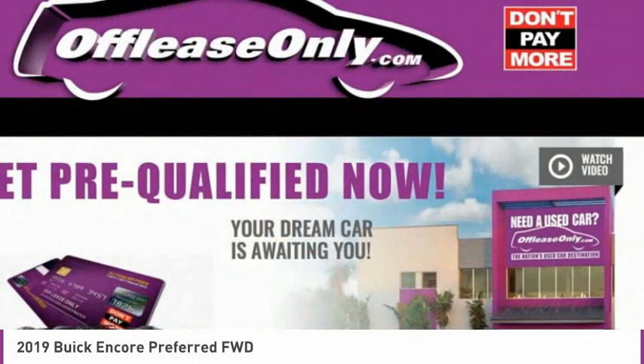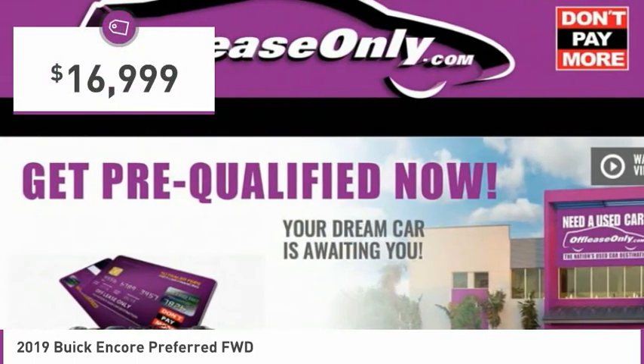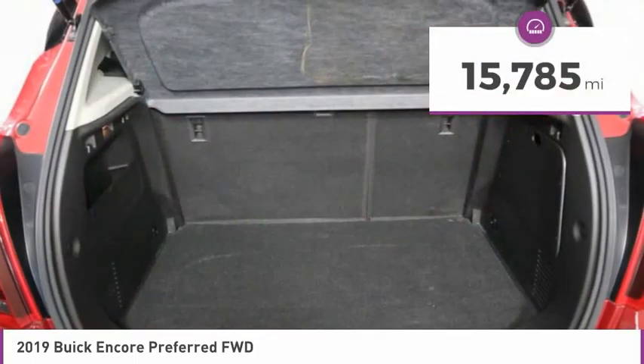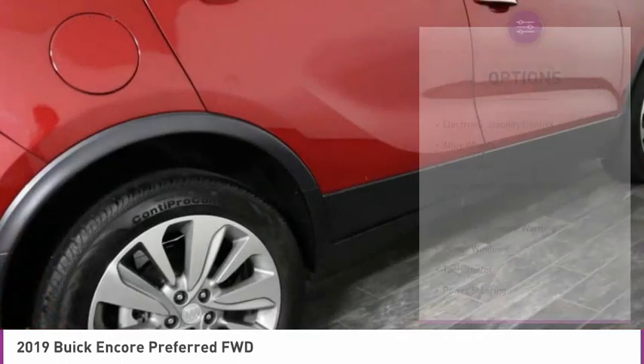It comes with standard features that would make any car owner smile, and is priced below $20,000. This vehicle has less than 20,000 miles. Here are some of this vehicle's great options.